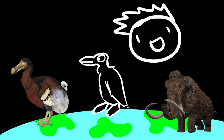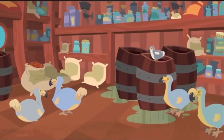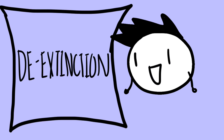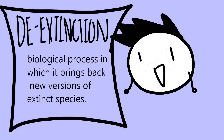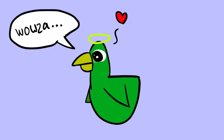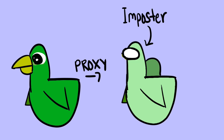I found out about what dodo birds were when I was like 5 years old during a Wild Kratts episode. People think dodos were stupid because— And now scientists are bringing these creatures back? The method for bringing back dodo birds is from a method known as de-extinction. De-extinction is a biological process which brings back new versions of extinct species. It's important to note that de-extinction isn't literally reviving an extinct animal, nor is it bringing back an extinct animal with the same psychological and behavioral characteristics. De-extinction creates proxies of extinct species, or in other words, a paradigm — an almost identical animal of a specific extinct species.